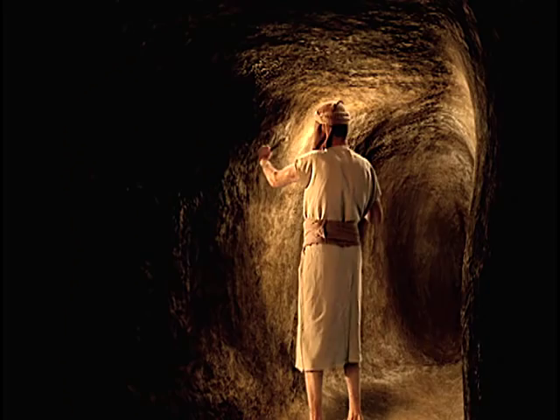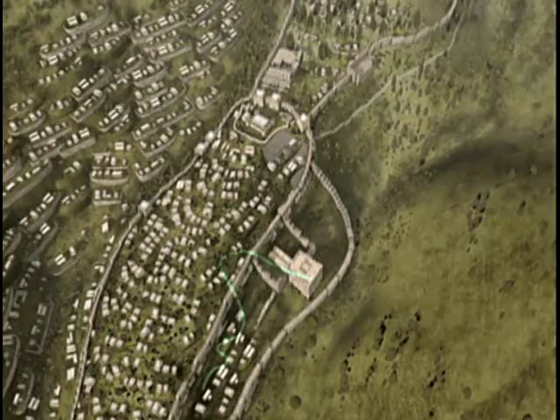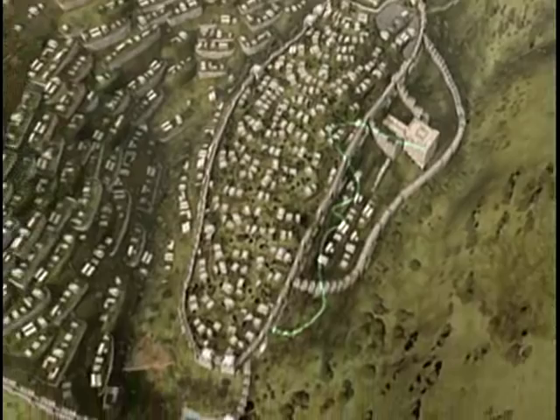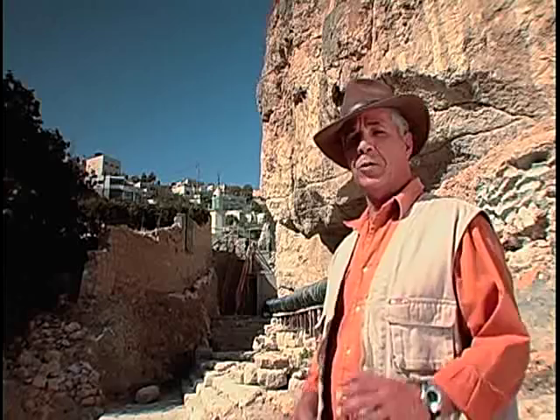We are out of the tunnel, and here we are at the Siloam Pool. In ancient times, this pool looked completely different. Today, we have only just started uncovering the pool that existed here in the First Temple period. But in 2005, impressive parts of the Second Temple period Siloam Pool were accidentally discovered.